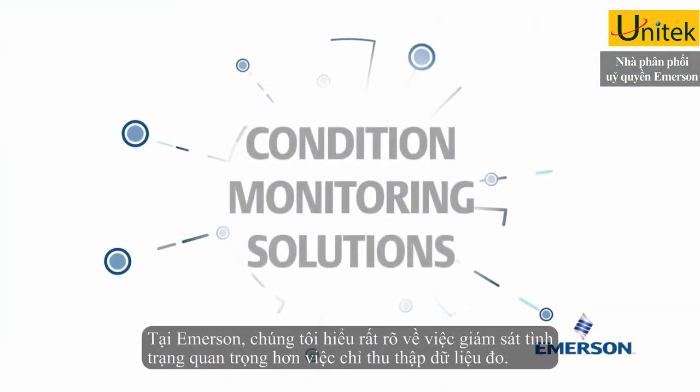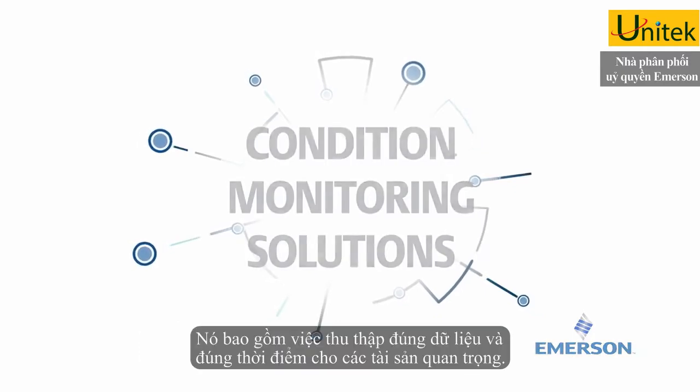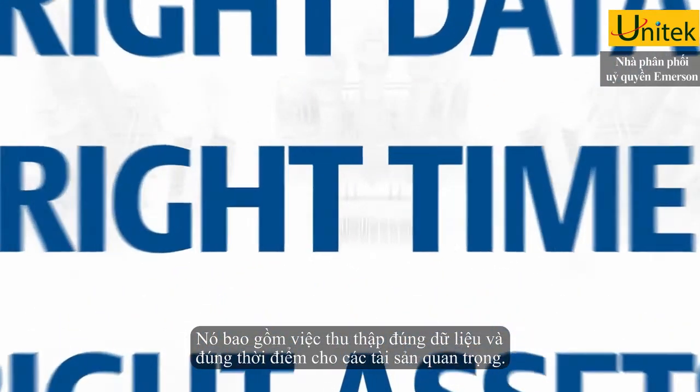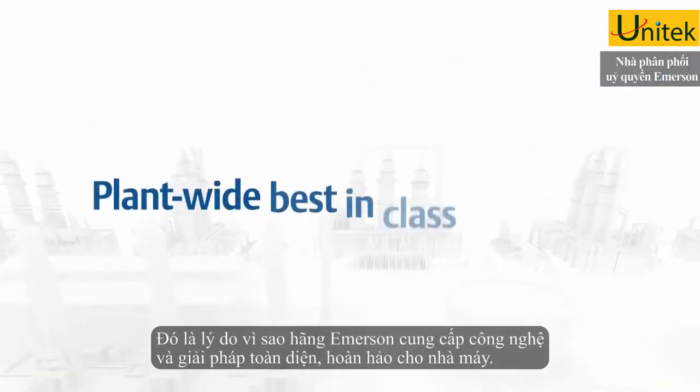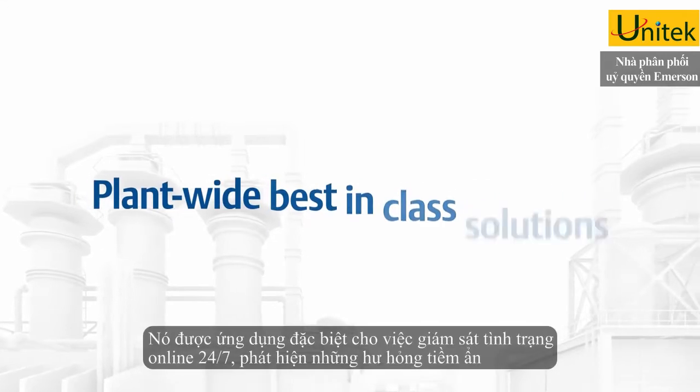At Emerson, we understand that condition monitoring is more than just collecting data. It's about getting the right data at the right time from the right critical equipment. That's why Emerson provides plant-wide, best-in-class solutions and technologies that are application specific.